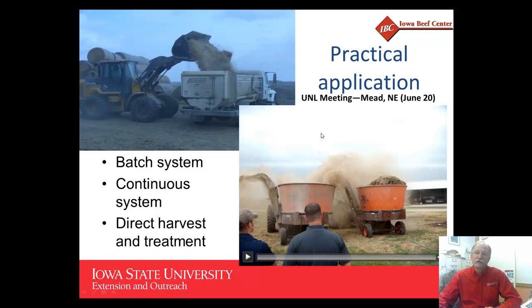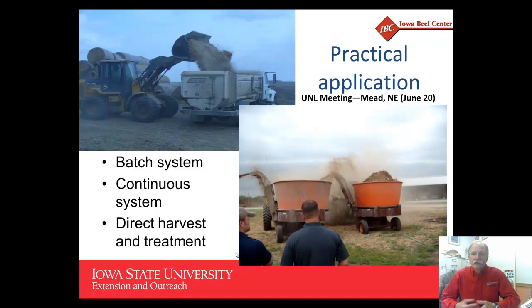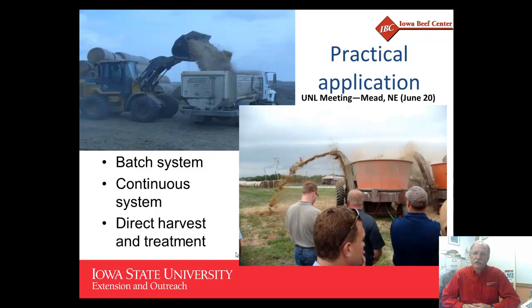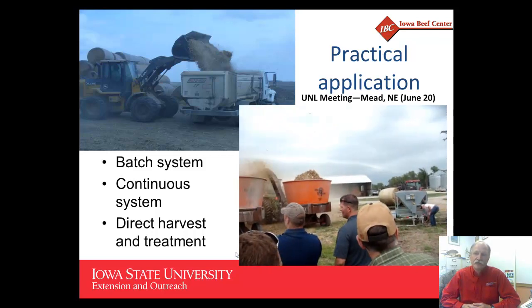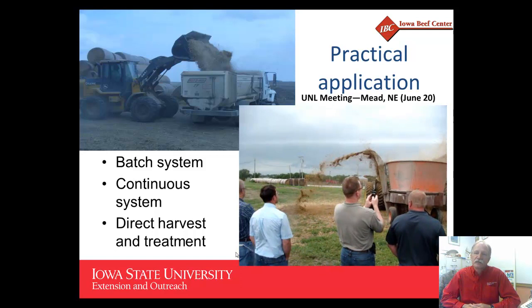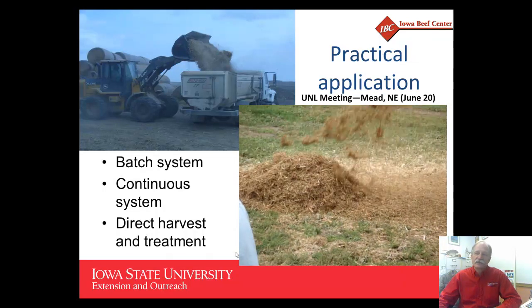Practically, there are several different methods. The batch system, as seen in the upper left, where material is added to a feed wagon along with water and calcium oxide, mixed, and delivered to storage — this is how it was processed in many research studies. There are also continuous systems where material, water, and calcium oxide are added as it exits a tub grinder. A two-grinder system was demonstrated at a meeting at the University of Nebraska at Mead on June 20, where the first grinder pre-grinds the material and the second grinder adds water and calcium oxide.